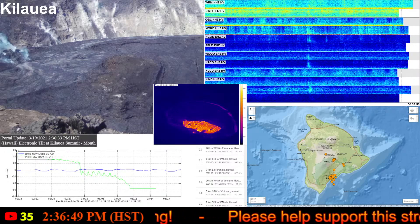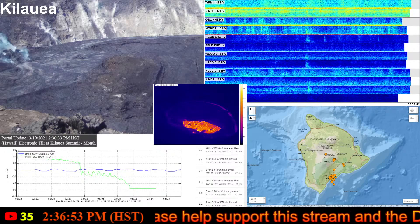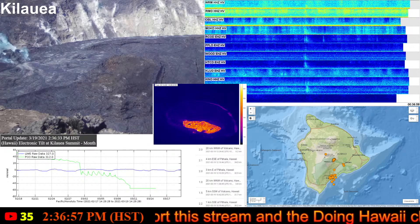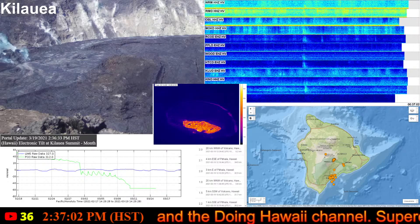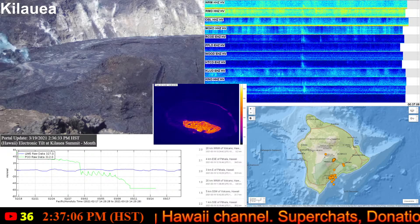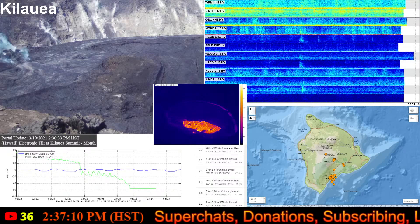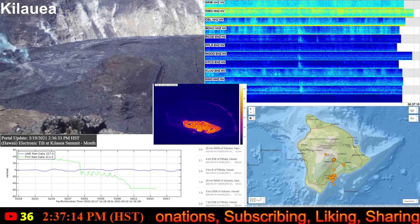Their basic observations on the summit show that the most recent sulfur dioxide emission rates measured on March 18th was 700 tons per day. This is an elevated rate compared to the rates in the months before the eruption started on December 20th, which was less than 100 tons per day. But it's still lower than the rates recorded during the pre-2018 lava lake, which was around 5,000 tons per day.